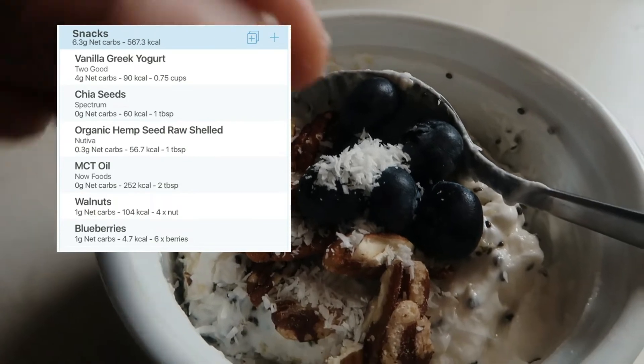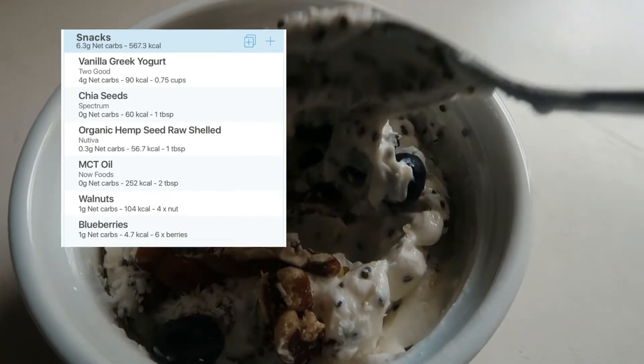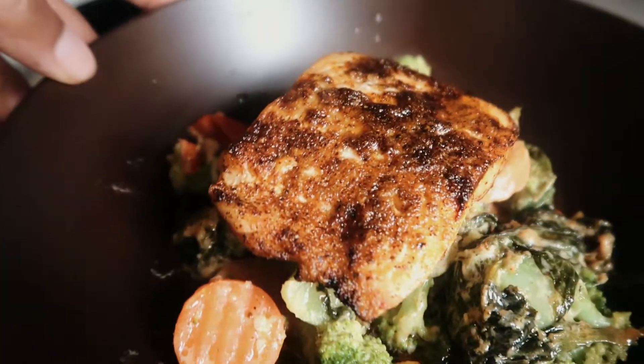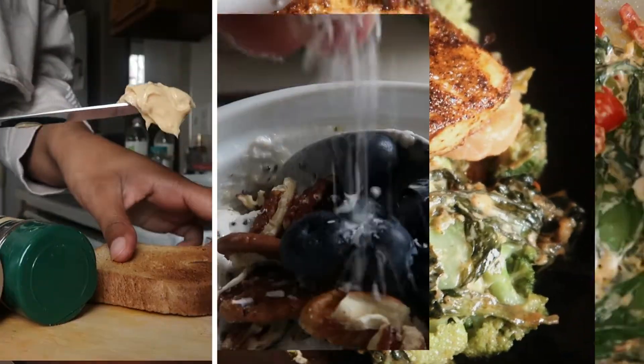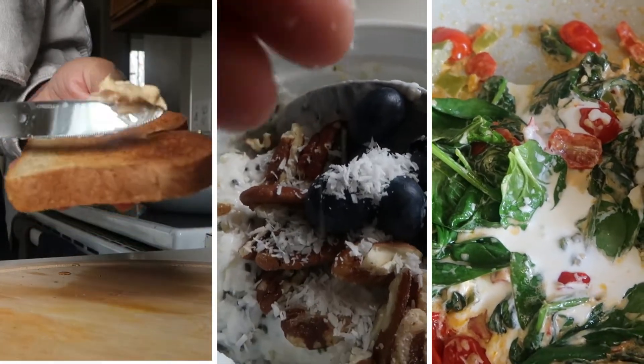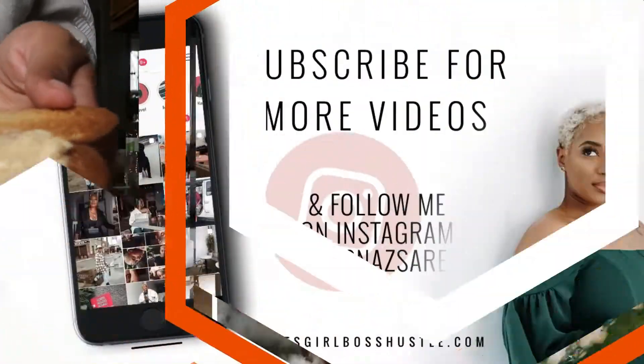These are my three meals and that's it. I hope you guys found some inspiration in these keto-friendly dishes. If you want to see more videos like this, please let me know below, and let me know which meal you'd like to try — or if you've tried them, let me know. I'll see you guys in my next video, bye!